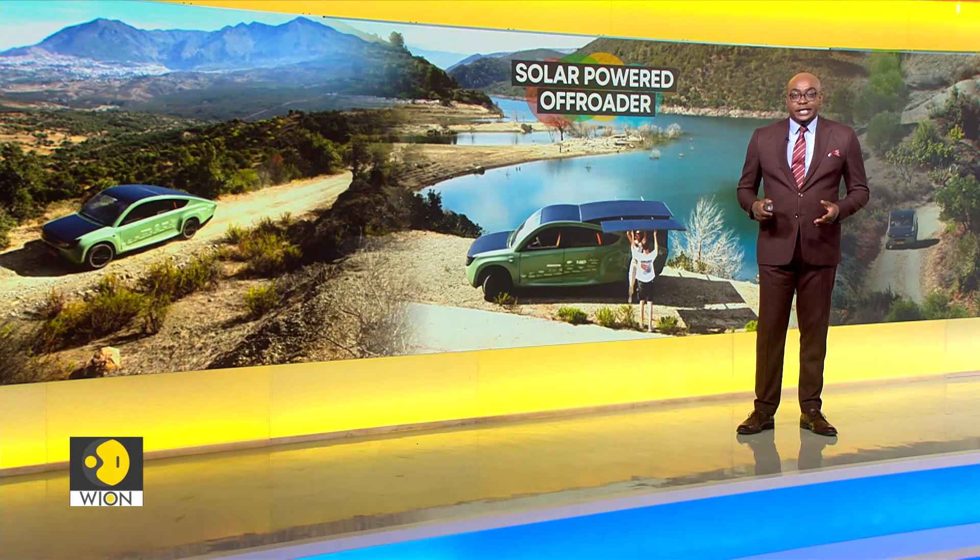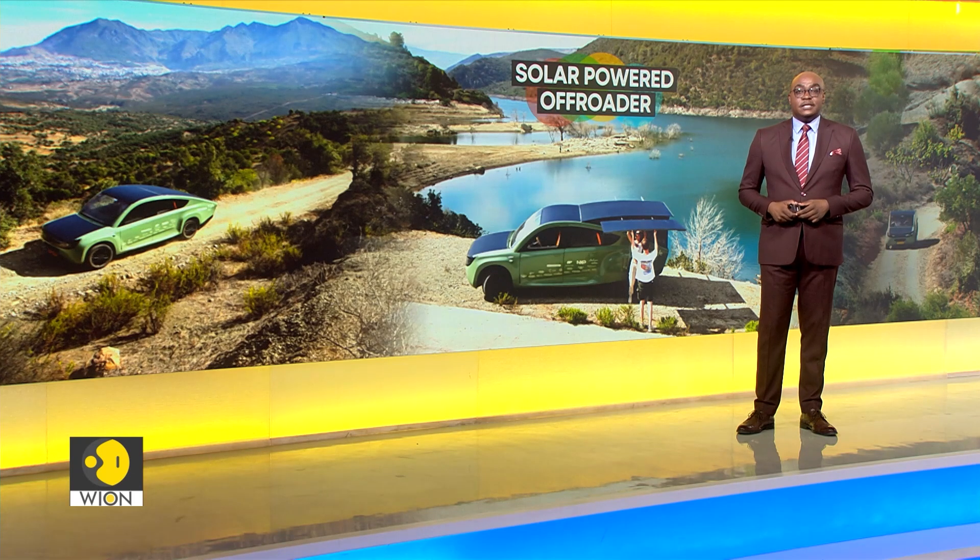Zero-emission cars are soaring in popularity, but running an electric vehicle is next to impossible in places with limited charging infrastructure. Stellaterra could change that — it is considered the world's first off-road solar-powered car, and it went for a test drive in the harsh Moroccan desert.